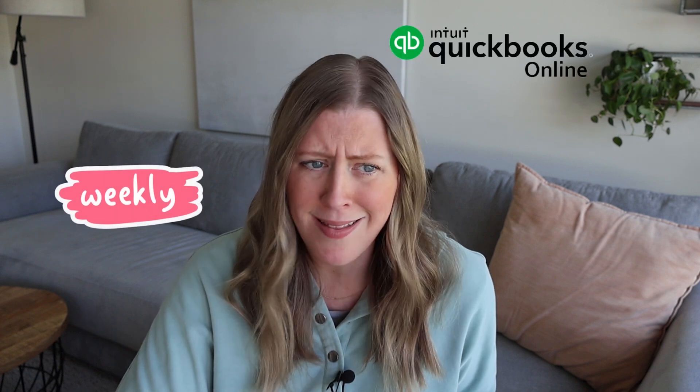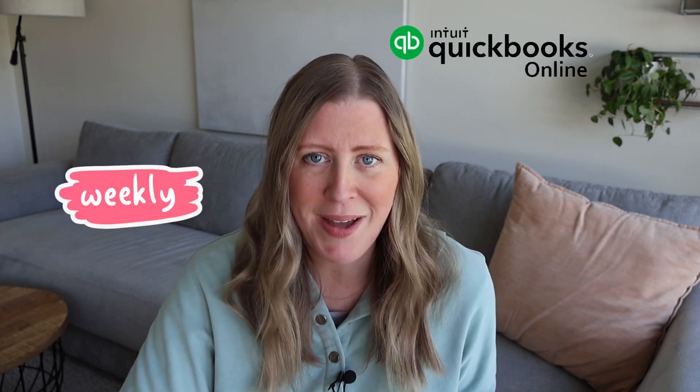On a weekly basis, of course, I am in QuickBooks Online. That is its own giant system, and I have a lot of videos on how I organize my bookkeeper tasks within the week and what I do each week of the month — like when I send invoices and all that kind of thing. So check out that video if you're interested.